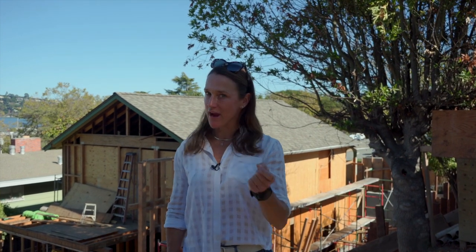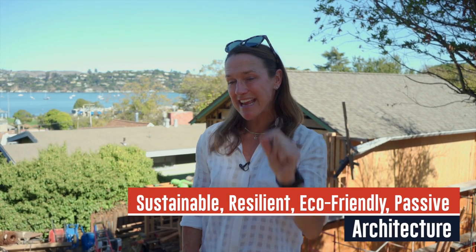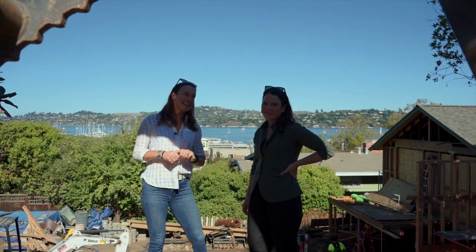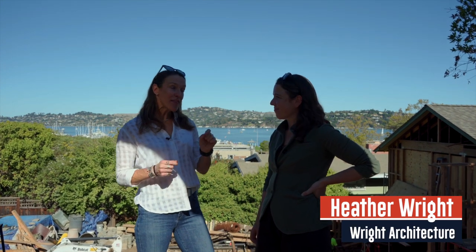Welcome to this month's Heath Highlight. We are here with Heather Wright from Wright Architecture. She and her sister Megan started the firm six years ago, although they've both been in architecture for about 20 years. Today we're going to talk about sustainable, resilient, eco-friendly passive architecture and how that's great when you build, when you remodel, and for your health.